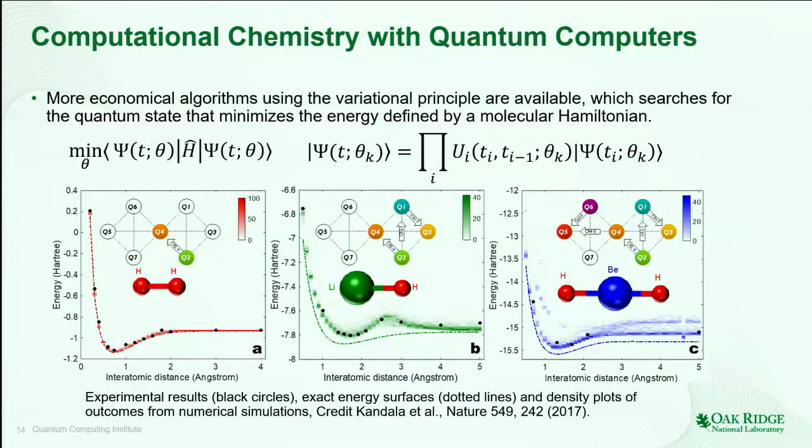Here are some examples that the IBM team reported in Nature last year for three different molecules. On the left, you can see the H₂ molecule — there's very good agreement between the samples observed using this VQE algorithm and the actual potential energy surface. But as you go to larger molecules, it turns out there are actually errors due to the basis set — a conventional chemistry problem. The basis set used wasn't large enough, which is why these potential energy curves don't exactly match the experimental data.